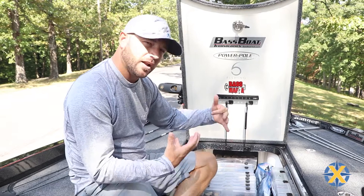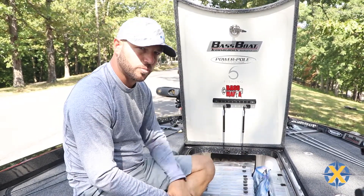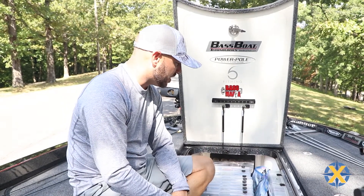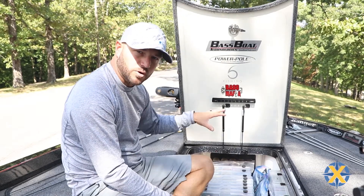Bass Mafia does a really good job. They've got a lot of cool products coming out nowadays, from the caskets to the coffins — a lot of new products. They've got the bait bags where you can keep your stuff nice and neat. You can enjoy your day on the water so much more if you just keep an organized boat.